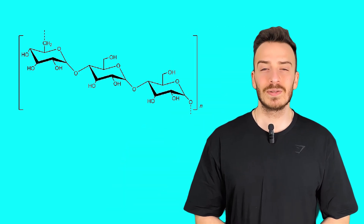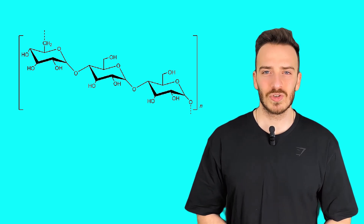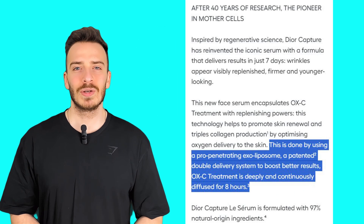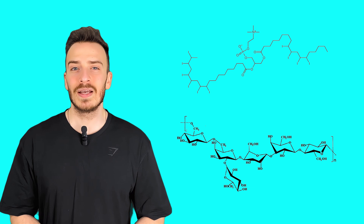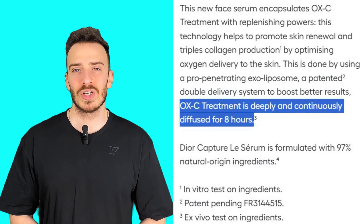One more interesting ingredient is pullulan, which gives an instant skin tightening effect. This is a polysaccharide that forms a thin film on the skin, making it appear firmer and lifted — but keep in mind, this is temporary. Finally, Dior's exoliposome technology: while they don't disclose the exact science behind it, the presence of hydrogenated lecithin and alcaligenes polysaccharides suggests they are using a liposome system to encapsulate active ingredients, allowing for better penetration and controlled release. But without specific clinical studies, it's hard to prove whether it truly delivers 8 hours of diffusion as they claim.